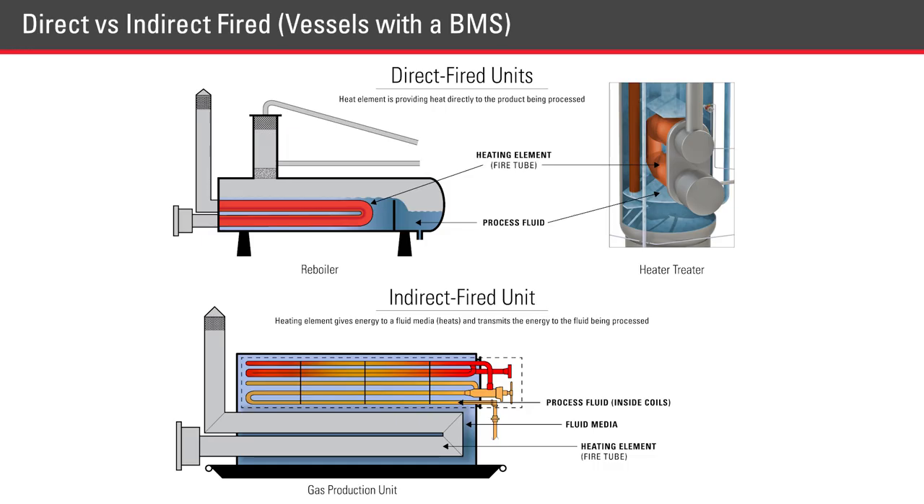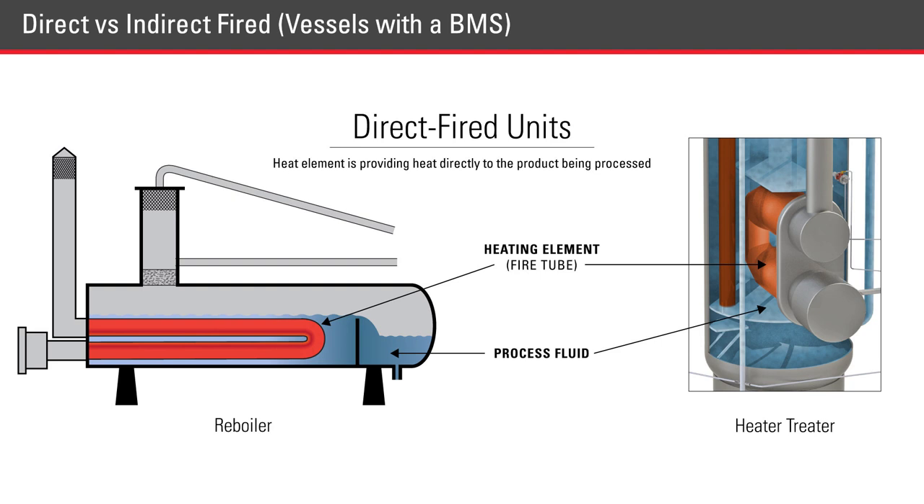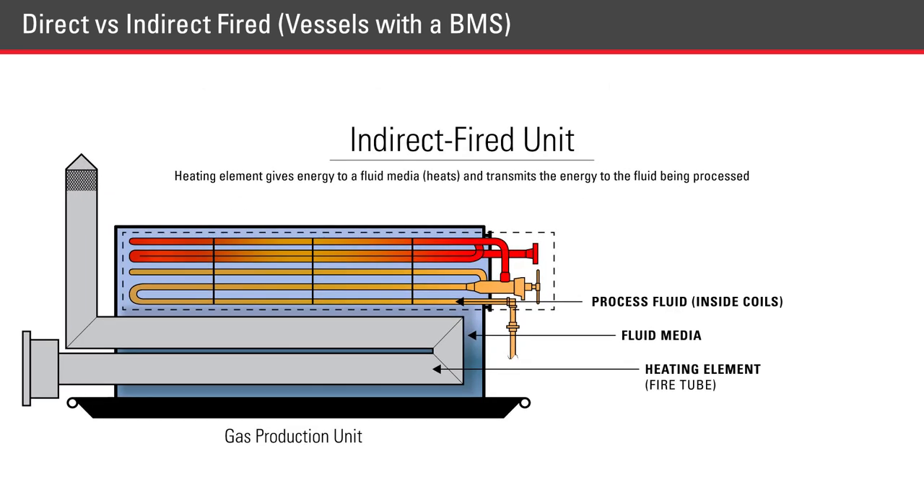There are two kinds of heated vessels producers use. The term direct-fired means that the heating element is providing heat directly to the product being processed. Examples include glycol reboilers and heater-treaters. The term indirect-fired means the heating element gives energy to a fluid media, often called a water bath, that then heats the well stream. Examples include line heaters and gas production units.